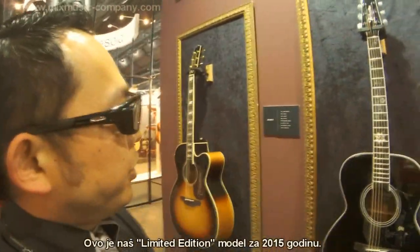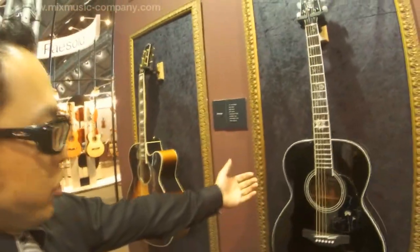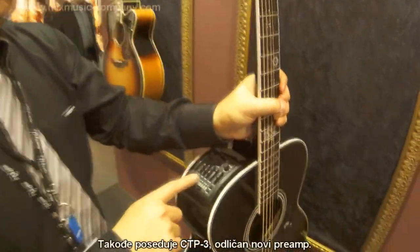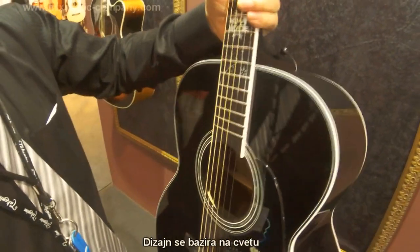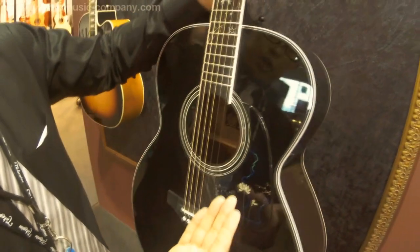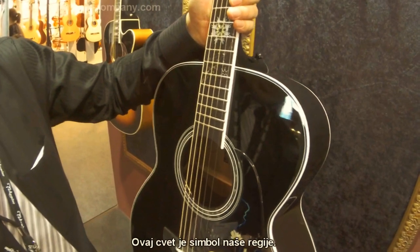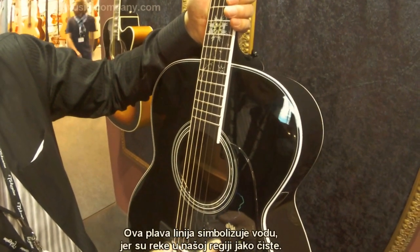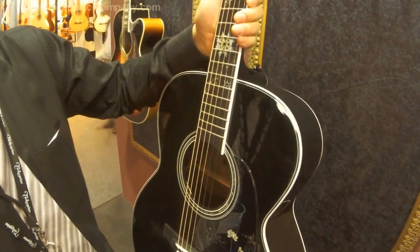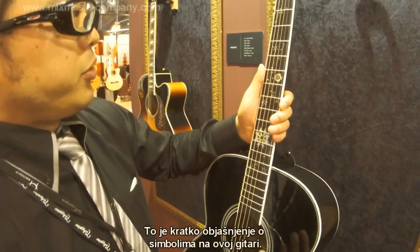It's a limited edition model, 2015. It's got a solid top, solid back and sides, and also a CDB3 preamp — the new cutaway design. The design is a flower; we call it the Renge So. It's a flower that is the hometown symbol. Also, this blue line represents water, because our hometown water is very clean and very famous. So this expresses the hometown.